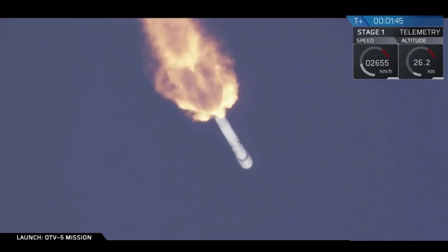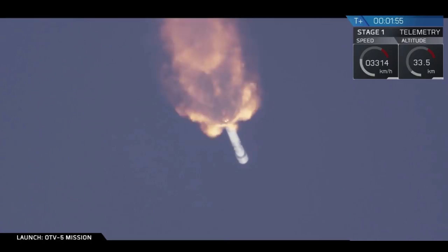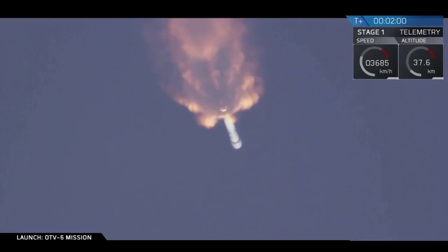And there you heard the MVAC engine chill, which prepares the second stage engine for ignition. Main engine cutoff is coming up in about 40 seconds from now, shortly followed by both stage separation and then second engine start.